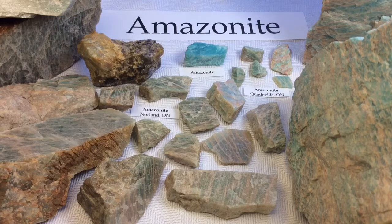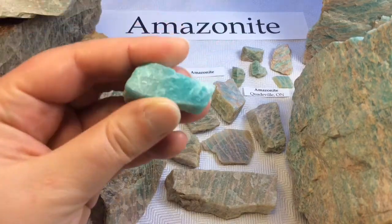Sometimes at gem shows and mineral stores you will see Amazonite labeled as Colorado Jade or Pikes Peak Jade because of its resemblance to Jade — however, it is absolutely not Jade.